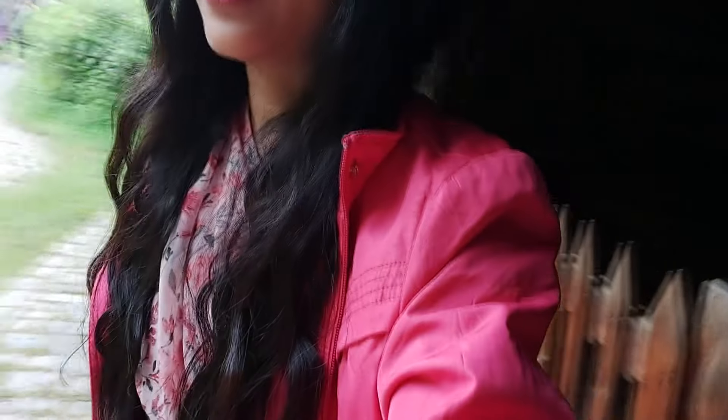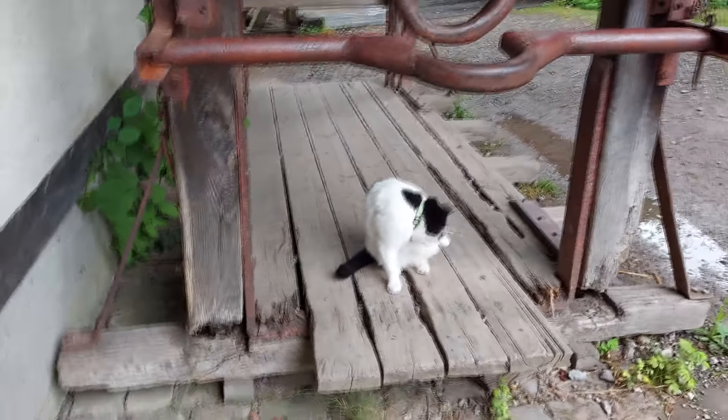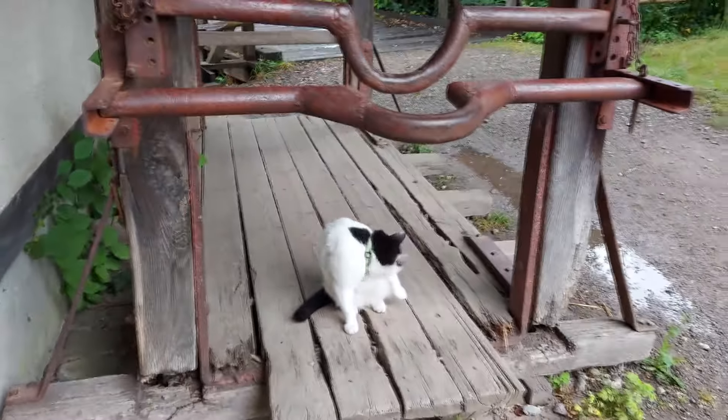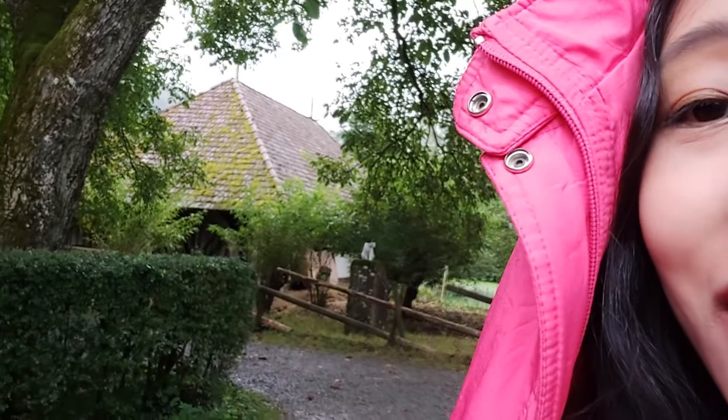It's raining and we all are in our rain jackets. Is the cat also from the medieval age? Look at the cat! She followed me and now she's standing there.